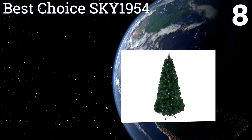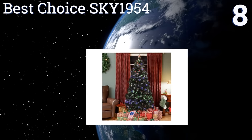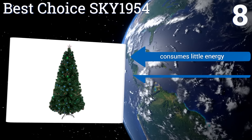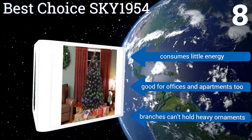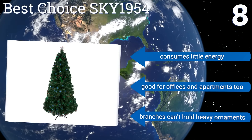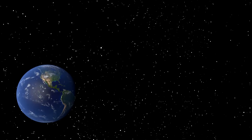Coming in at number eight on our list, the attractive Best Choice Sky 1954 is a fiber optic option complete with dense needles and 280 LED bulbs woven right into its branches, capable of shining in four different colors. The lights can be programmed to blink and fade in and out in up to eight different sequences. It consumes little energy and is good for offices and apartments too. However, the branches can't hold heavy ornaments.